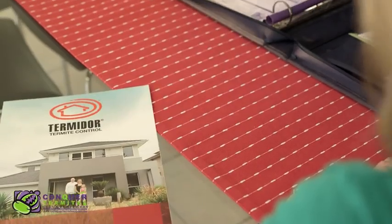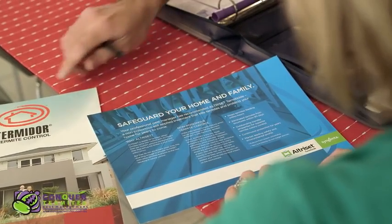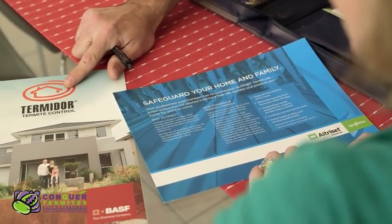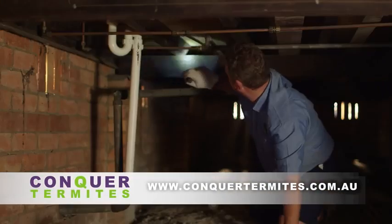Once we have done a complete appraisal or inspection of your home and listened to your concerns, our experienced technicians will recommend the chemical most appropriate for your structure. For more information, please view our video on our inspection process.